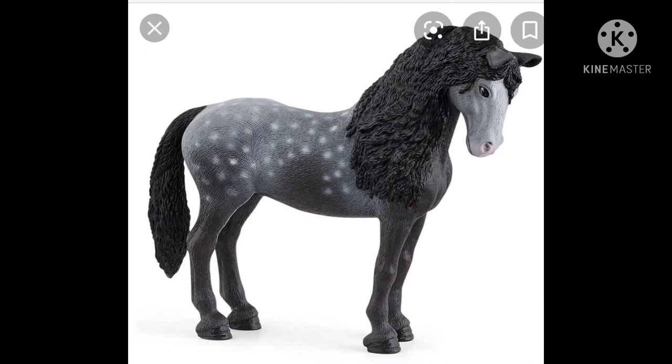This mare is pretty cute. I don't think I'll be getting her just because she's standing, and I do like horses with a pose, more than just standing.